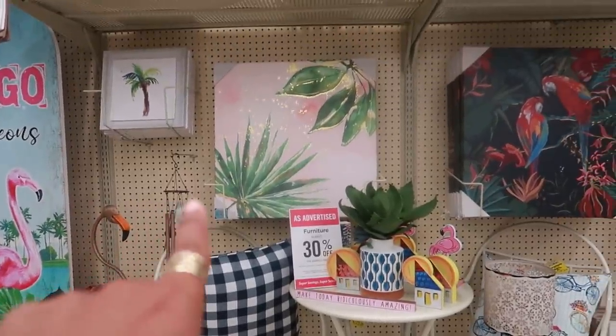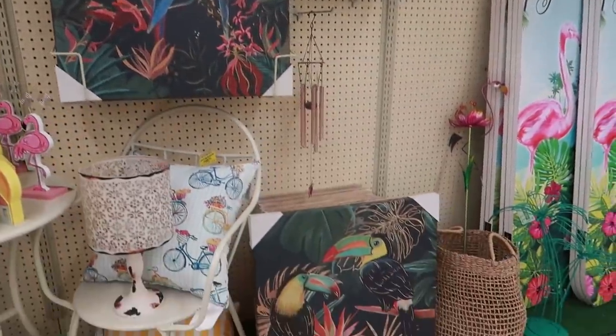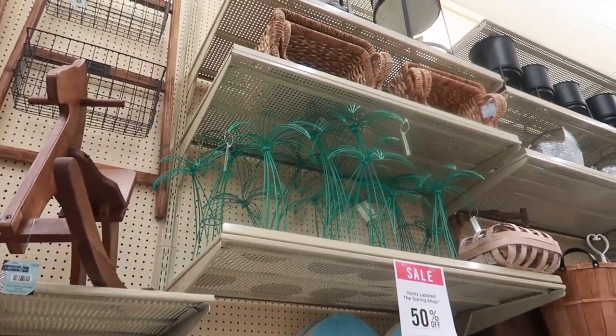Here are a few tropical pictures on this back wall. That little one up there, and then there's even some little palm trees up there.